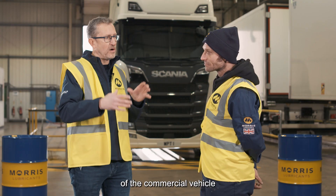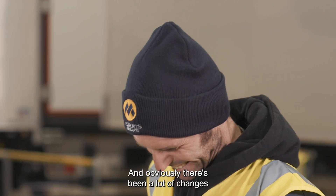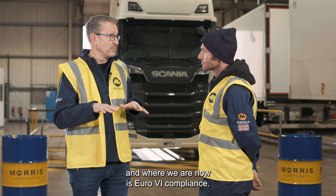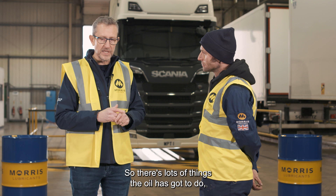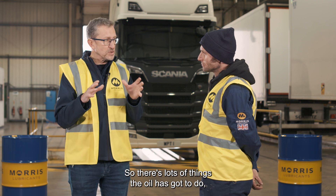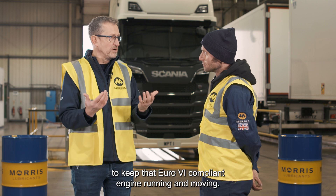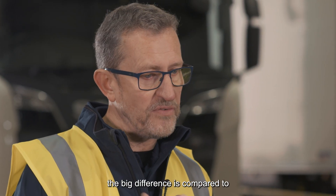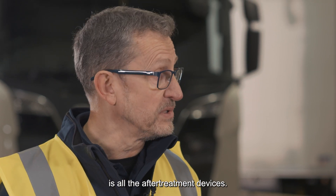Obviously that's the throbbing heart of the commercial vehicle. And there's been a lot of changes over recent years. Where we are now is Euro 6 compliance. The vehicle behind has got a Euro 6 compliant engine in there, so there's lots of things you've always got to do to keep that Euro 6 compliant engine running. The big differences compared to previous generations of engines is all the after-treatment devices.